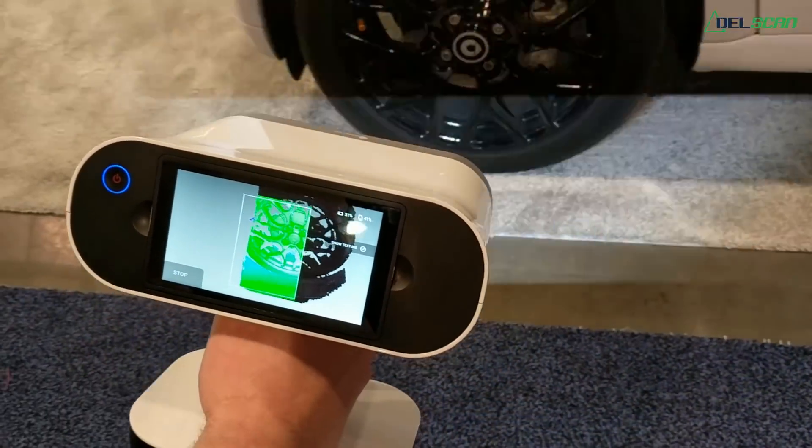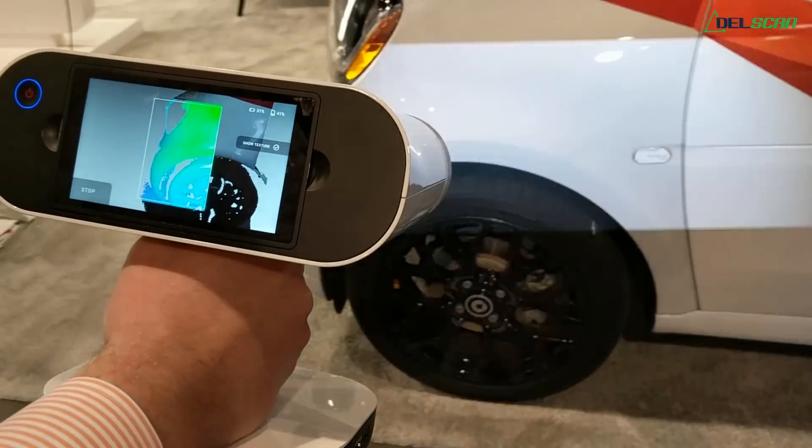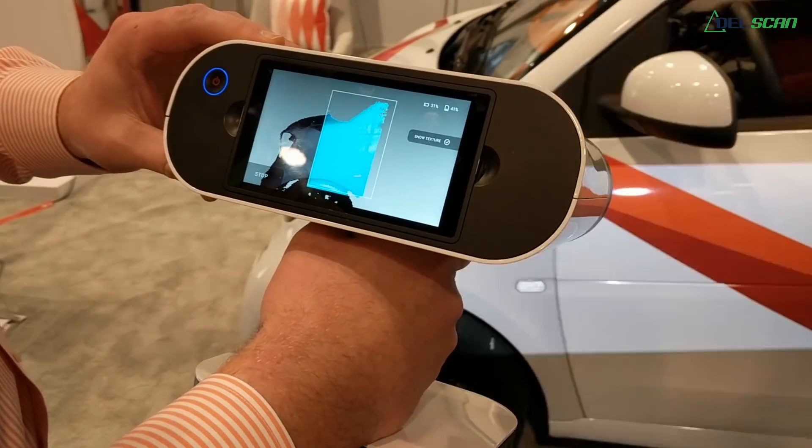Super fast scanning — this is 80 frames per second. If we back up a little bit, we get an even larger field of view.